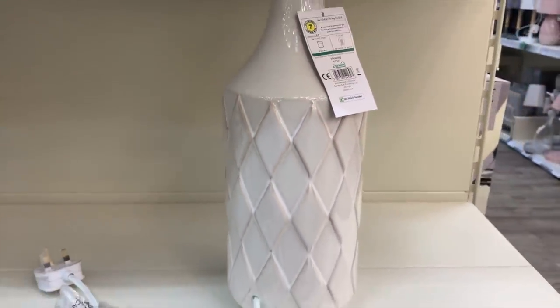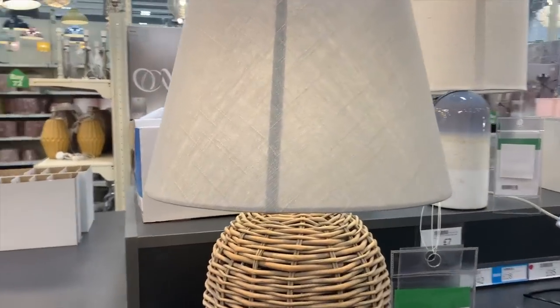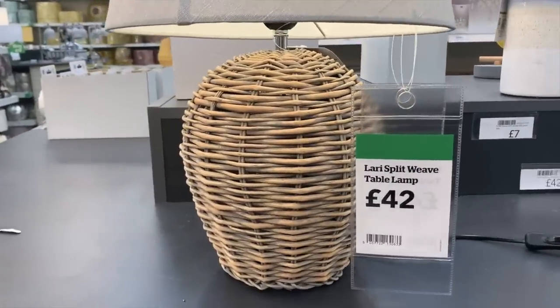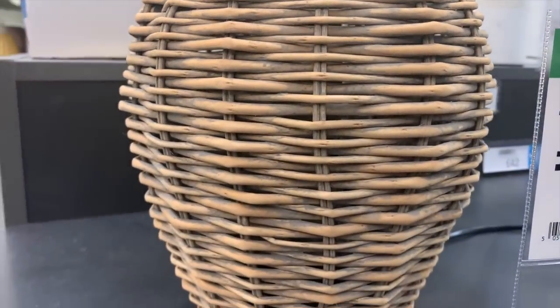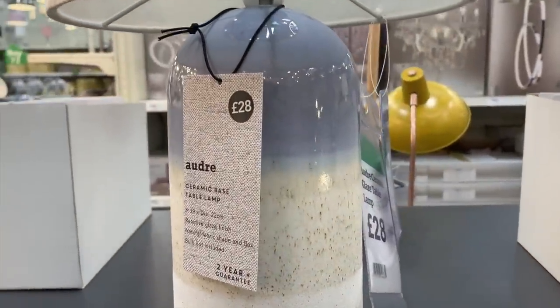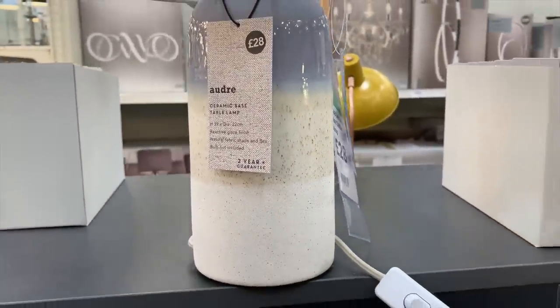The diamond lamp base is not something you'd presume is from Dunelm. There was also one matching that dormer display I showed at the beginning — £42, a really nice simple coastal vibe. And this textured ceramic glaze style seems to be so in right now — that one was £28 and looked really good quality.